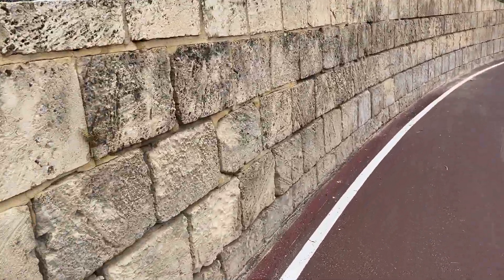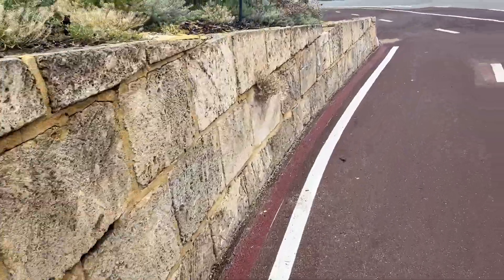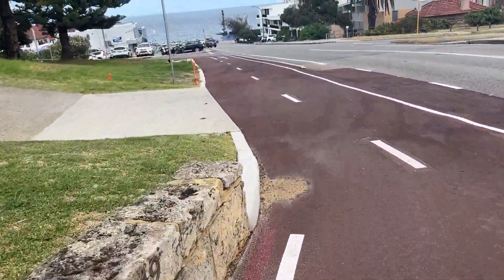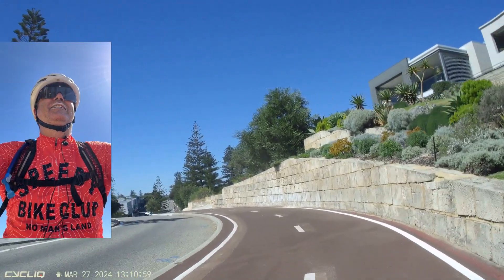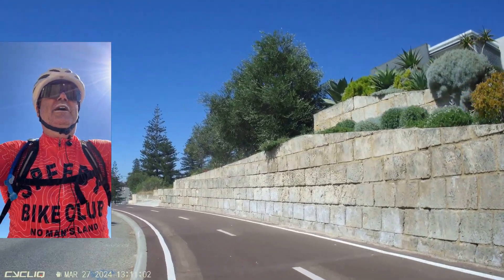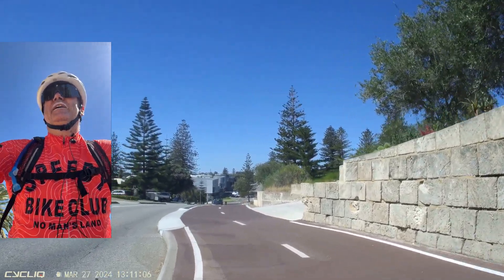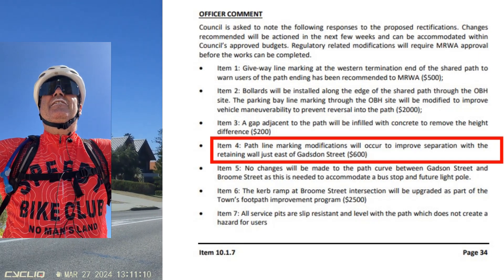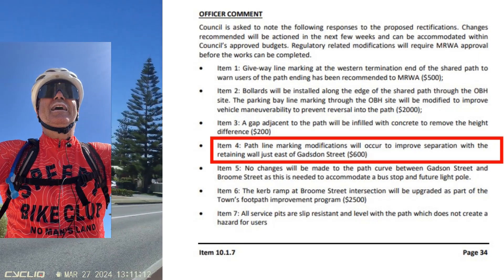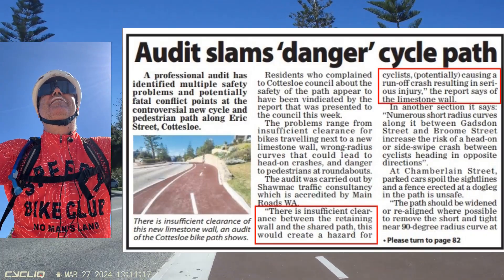Council accepted the finding because it is an Austroads design guide after all, and they came out here with something that scraped off the top couple of millimetres of asphalt paint. You can see I'm riding in the old line right now — it's reasonably visible at this time of day — and along the wall there they just put red paint over the old white line.